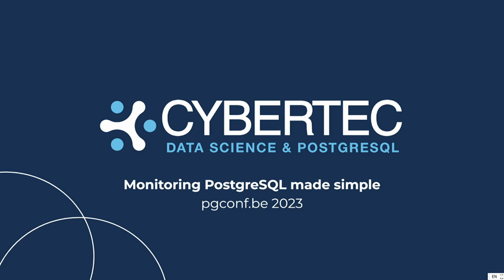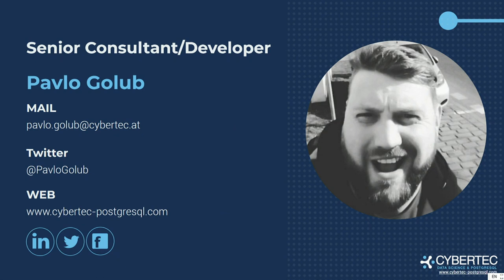I will try to make it fun and easy. If you have any questions or you want to discuss something, just interrupt me and we will do it. My name is Paolo Golub. I'm working for CyberTech and they call me senior consultant. I prefer to call myself a young and handsome developer in the body of a senior consultant. Here are my contacts if you want to write or email me.